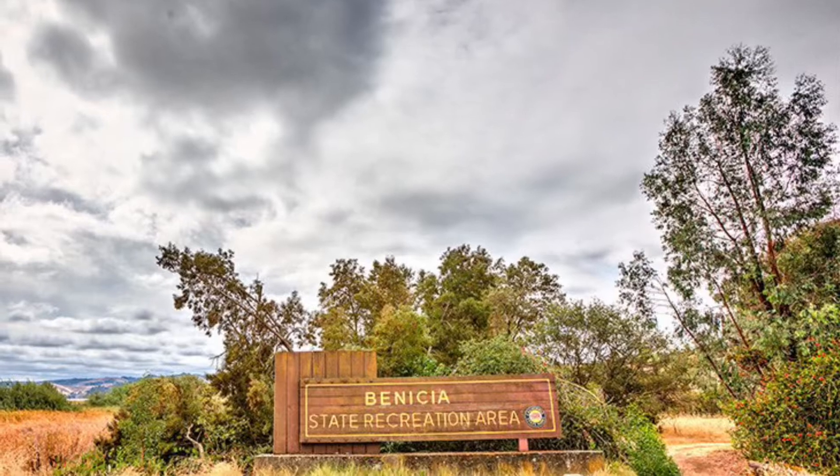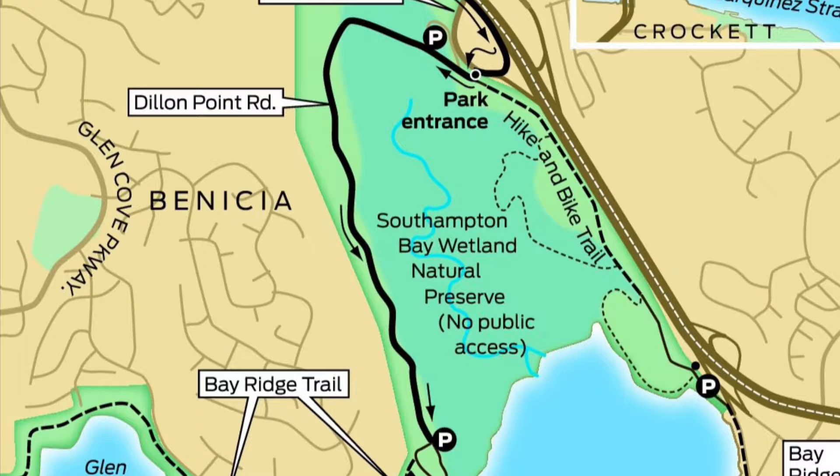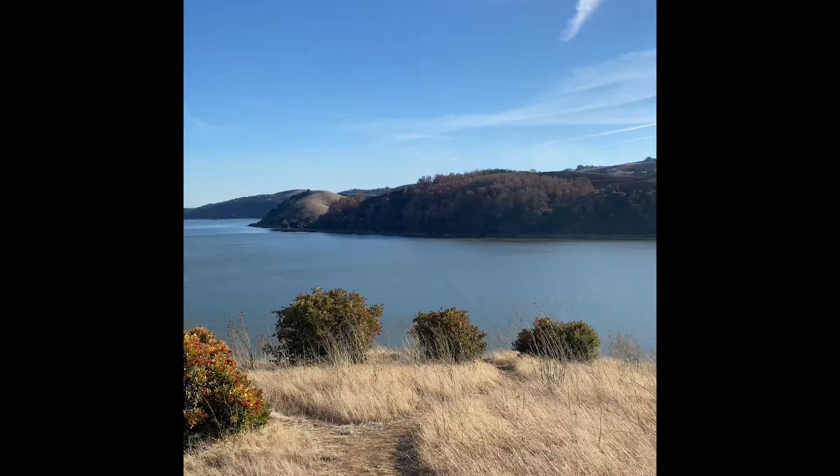The Benicia State Recreation Area is a state park located along the Carquinas Strait, sandwiched between Southampton Bay and Glen Cove. Notable features of the park include Southampton Bay Wetland Preserve and Dillon Point, a sandstone formation with beautiful views of the Carquinas Strait towards Benicia and Martinez and San Pablo Bay through the Carquinas Bridge.